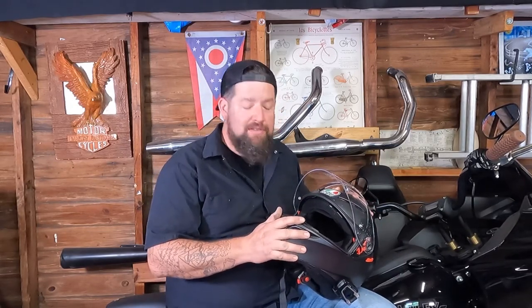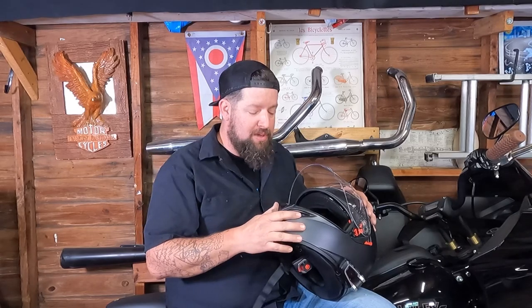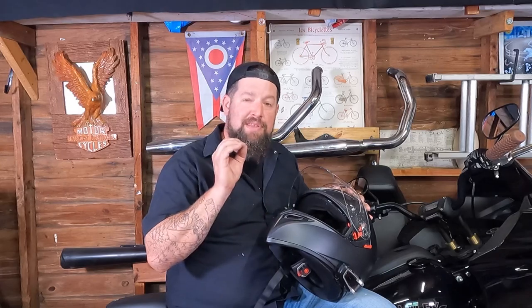It has very little wind noise. I have a Cardo Packtalk Bold headset on this thing and I can hear really well. The intercom works really well because there is very minimal wind noise. Now I do have the ST here with the half fairing on it so that does help, but I have ridden this thing on sport bikes and even some naked bikes with zero wind protection and I was still really pleased with the minimal amount of wind.